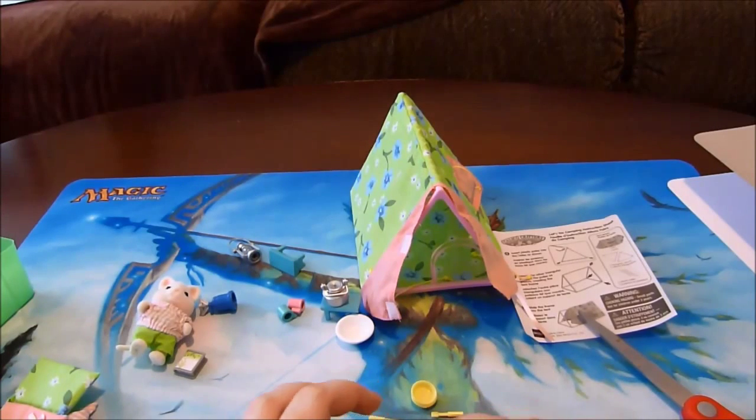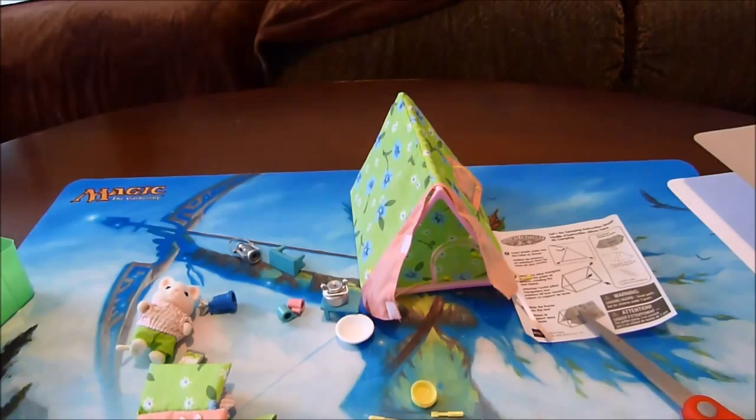Alrighty guys, that's everything that's included in the Calico Critters Let's Go Camping set. Please join me next time. Thank you, bye!